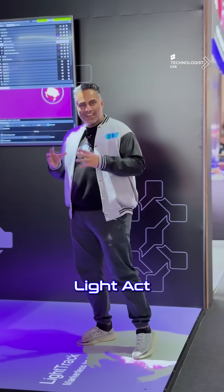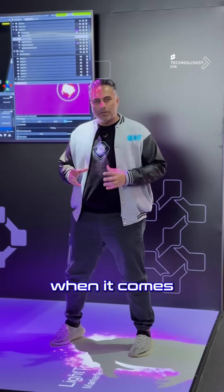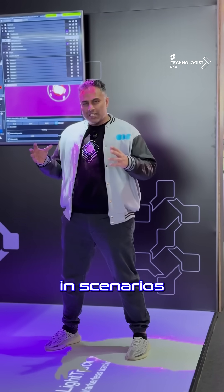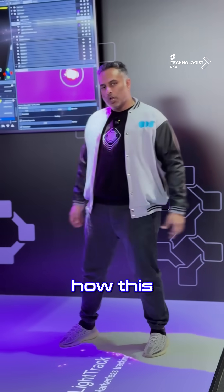Over the last decade, LightAct has been contributing to the industry with their media servers when it comes to integration of projection mapping as well as lighting. In scenarios like this, the world has changed because now you have to have integration of interactivity. Let me show you how this works.